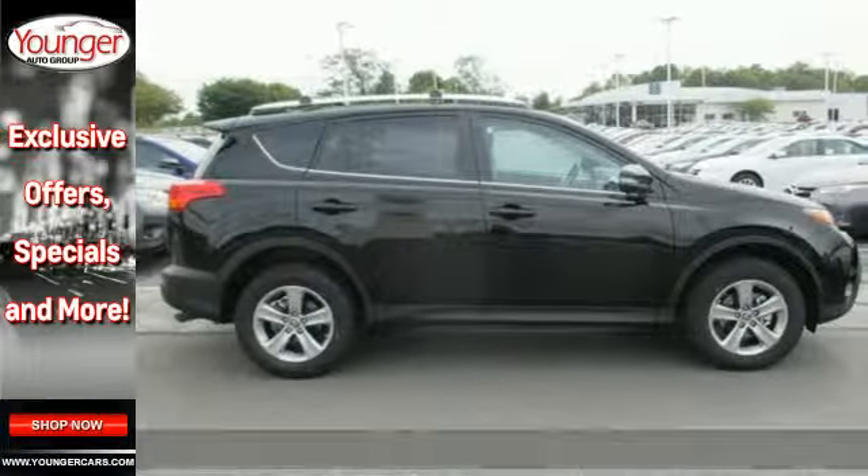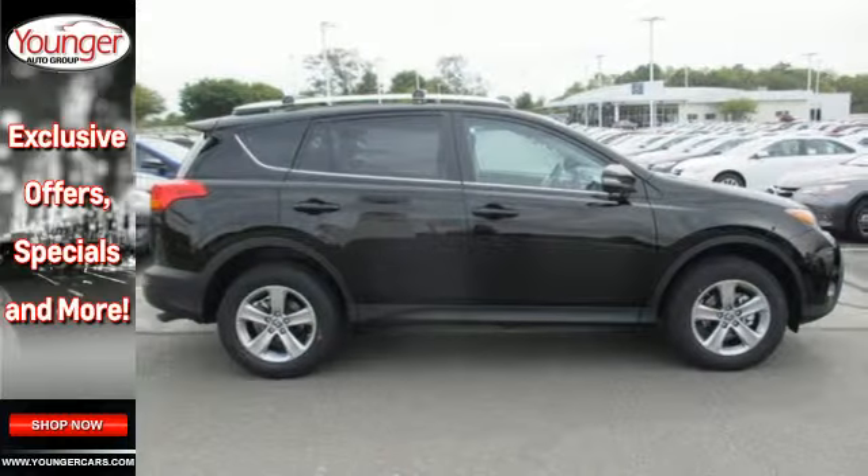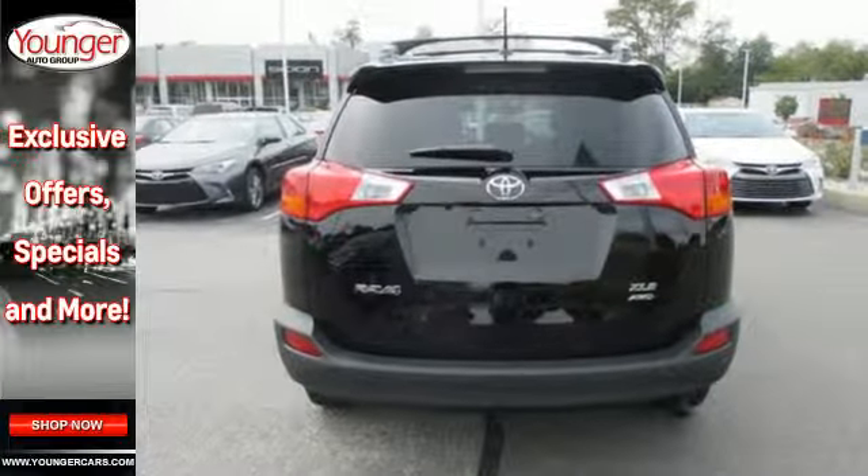It's equipped with remote keyless entry, cruise control, and in-tune audio to help make everyday life a little bit easier.